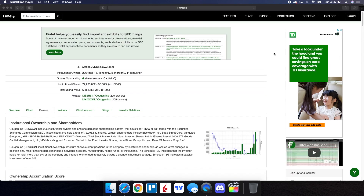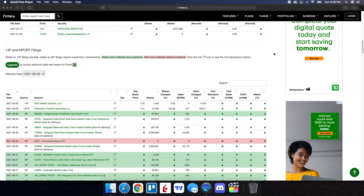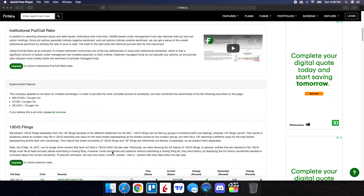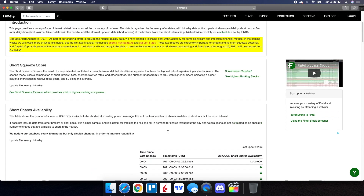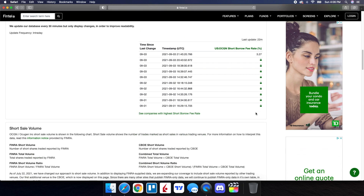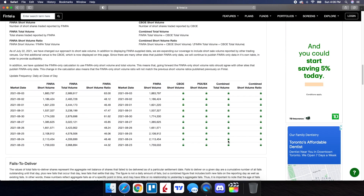On Fintel, we're going to take a look at the recent institutional ownership and short interest information for OCGN. Green rows indicate new positions while red rows indicate closed positions. For August 30th, the newest position we have from Bridge Builder Small Mid Cap is at 67,844. For September 3rd, we have some positions — as far as value change, we have 617,000 as well as 8,000 being recent changes that were made. When we take a look at the short interest, short shares availability is at 1.3 million, updated 22 minutes ago. The short borrow fee rate is at 3.27%.